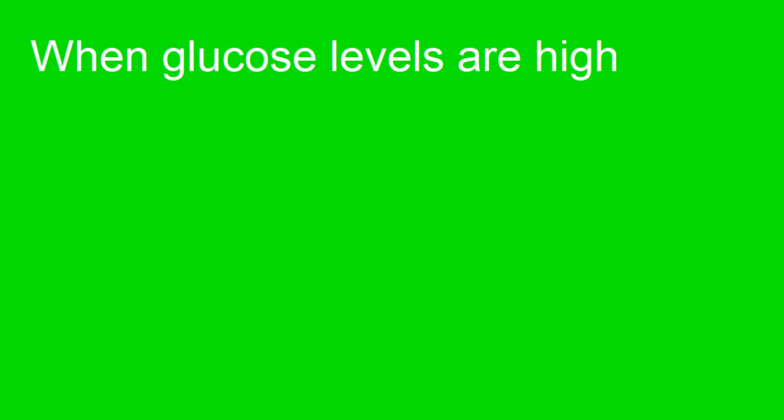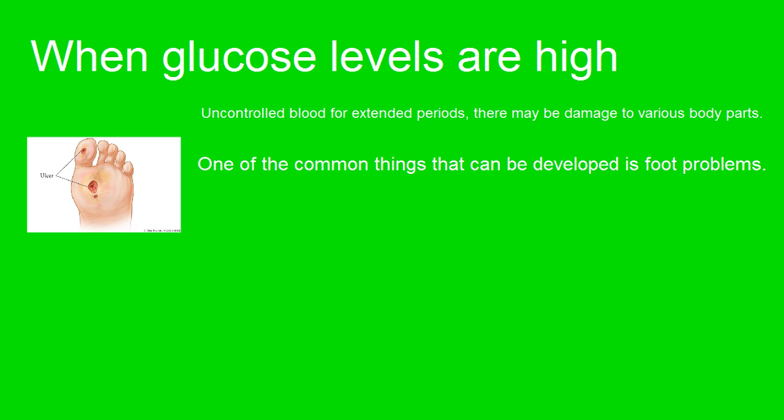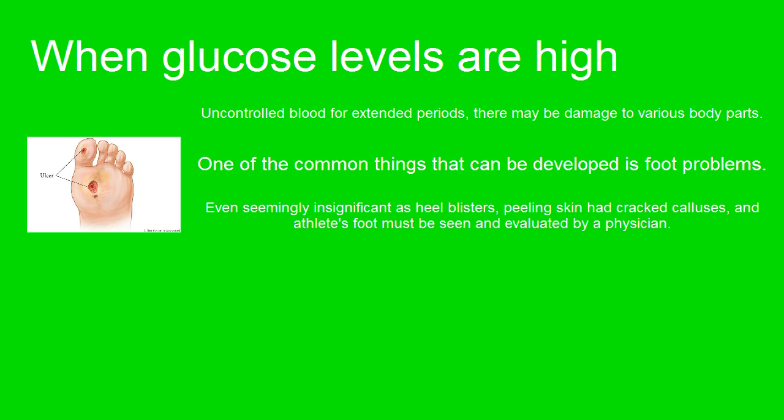When glucose levels are high and uncontrolled for extended periods, there may be damage to various body parts. One of the common things that can develop is foot problems. Even seemingly insignificant issues such as heel blisters, peeling skin, cracked heels, and athlete's foot must be seen and evaluated by a physician.